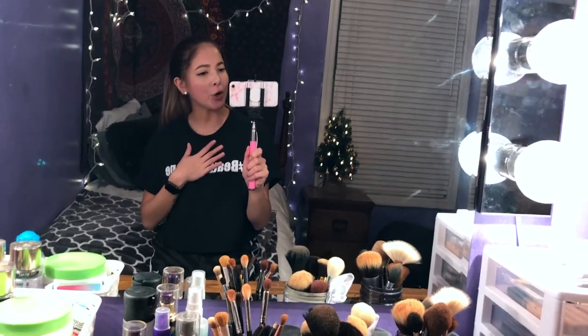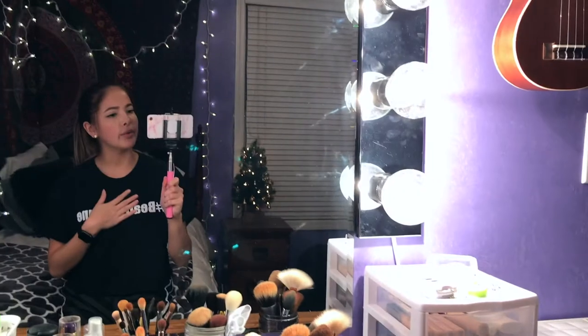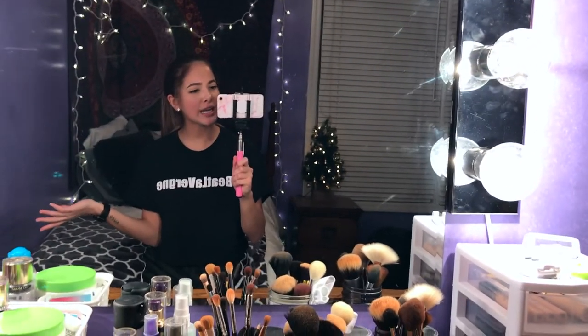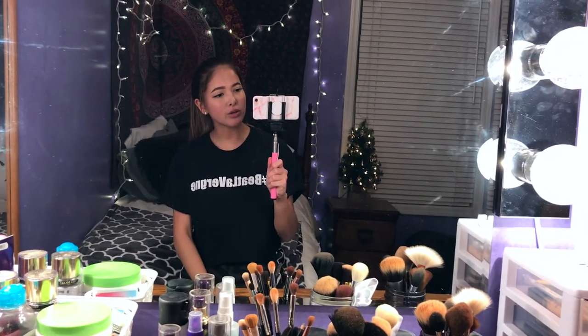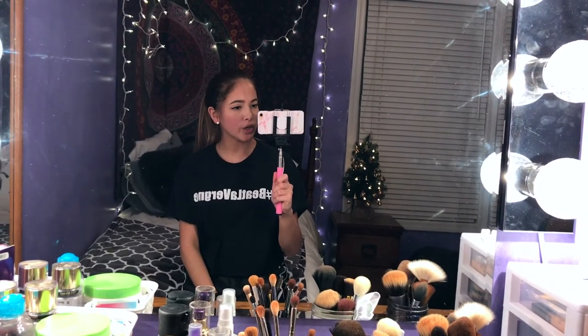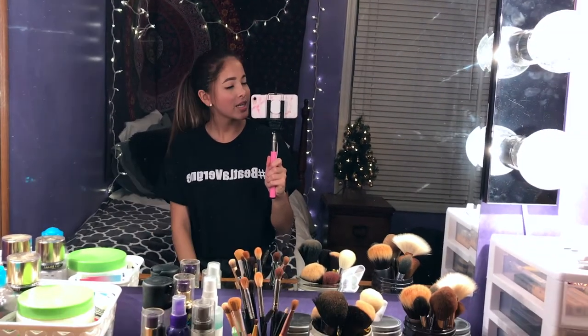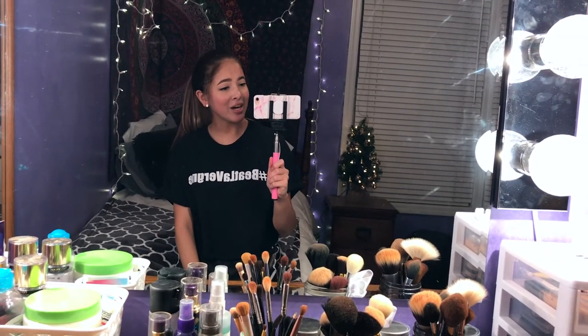And that does it for the drawer. That is it for my whole makeup collection. As you could tell it wasn't a lot, but it was still enough for me, so that's good. Hopefully from this video I gave you a few ideas on how to organize your makeup or what makeup to get. I hope it was helpful and entertaining. If you want, you can check out my dorm tour, and coming soon will be a room tour of my new and improved bedroom since I moved back home. Hopefully I'll see you in my next video — peace out!